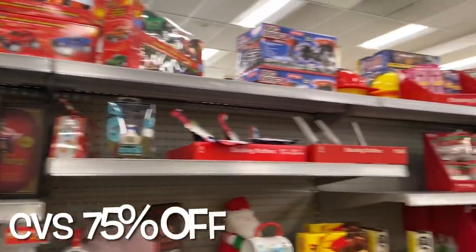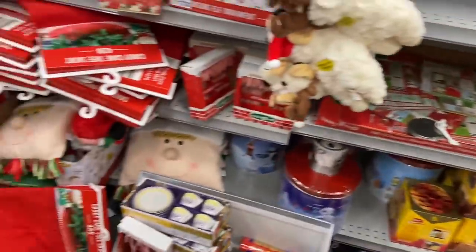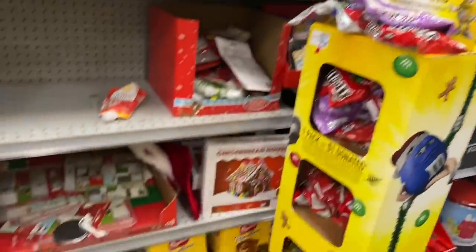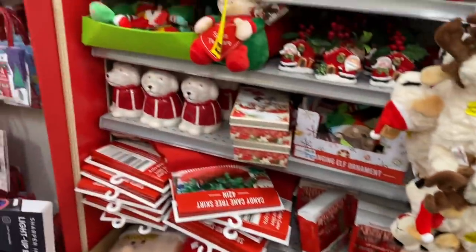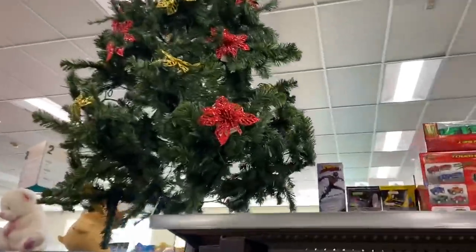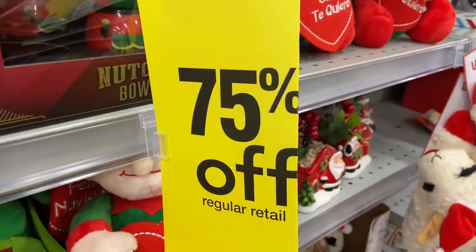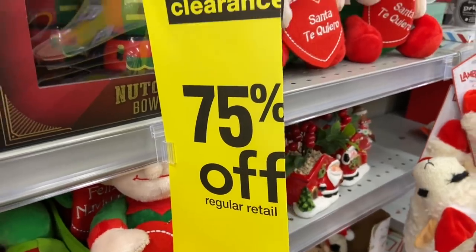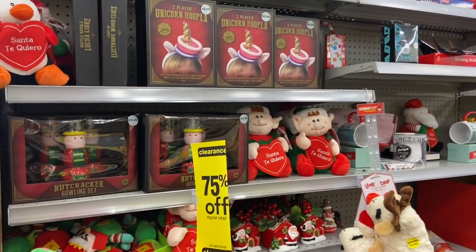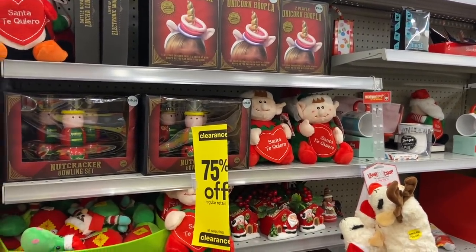Welcome to another Angel on the Go video! We ran out this morning and look what we found — look at all this! Can you guys guess what store we're in? We are in CVS, and the Christmas stuff went 75% off. We are going to be running to several different CVS stores today.